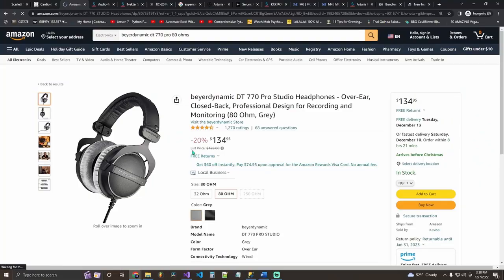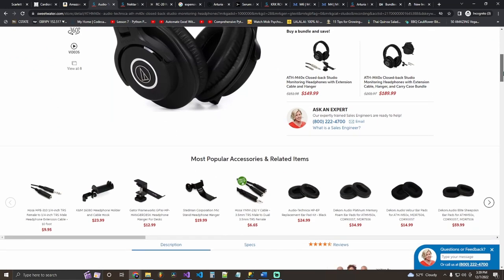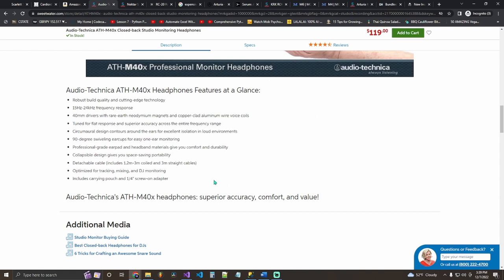The next gift idea is the Beyerdynamic DT 770 Pro studio headphones. They go for 134 dollars — sound quality-wise, incredible headphones. These are the 250 ohm version; I recommend the 80 ohm if you don't have an audio interface that can power them properly. They do lack a bit on the bass. My other headphone recommendation is the Audio-Technica ATH-M40x at 119 dollars — great sound quality, though the build quality is questionable.